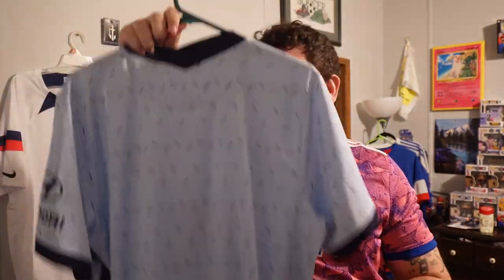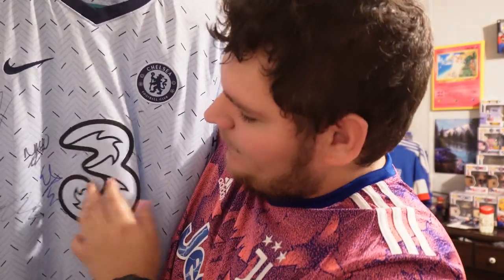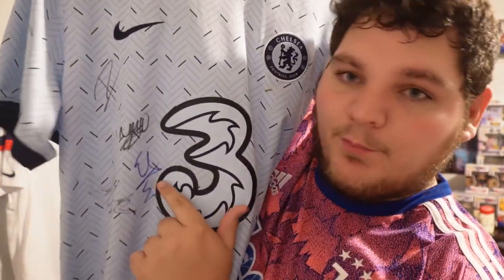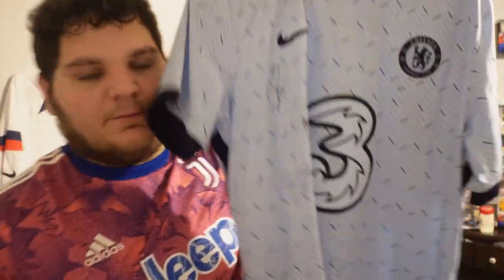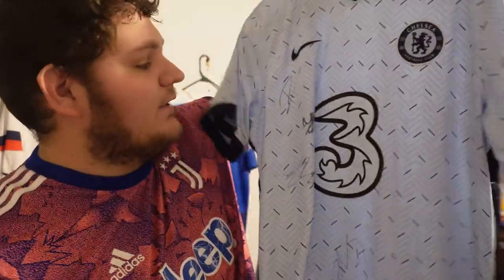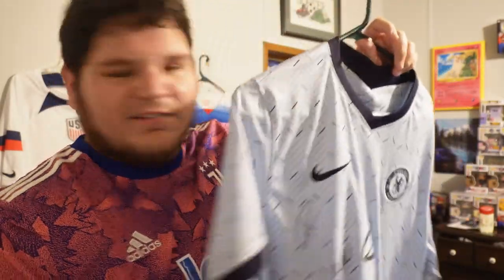Getting into my top two now. Number two: it is the Chelsea 2020-21 jersey from the year they won the Champions League — their second ever Champions League. This one is signed as well. You've got Malo Gusto, Noni Madueke, Conor Gallagher, World Cup winner Enzo Fernandez, and Christopher Nkunku. I went to Chelsea vs. Wrexham open training. The fact that I got to meet some of the Chelsea players and get them to sign — especially someone like Enzo Fernandez who just won a World Cup — is absolutely unbelievable. I need to get this framed.